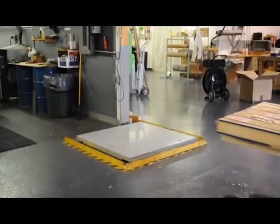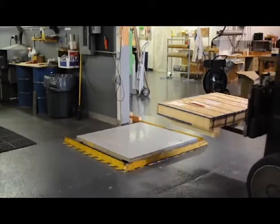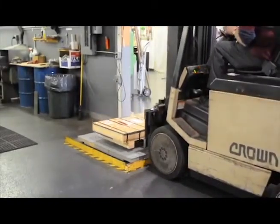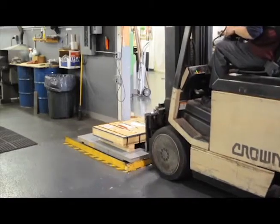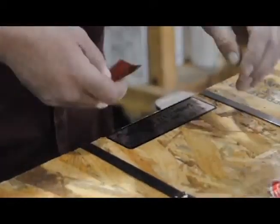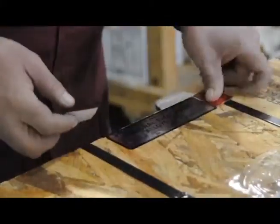We meet or exceed industry packing and shipping standards, using custom-built crates and boxes to protect your materials. Finally, we deliver the finished product to you. It may sound like a long, complicated process, but we fulfill most orders within 24 hours.